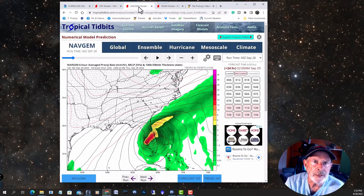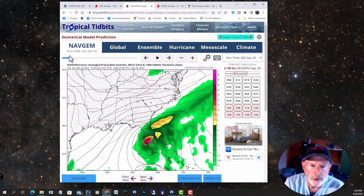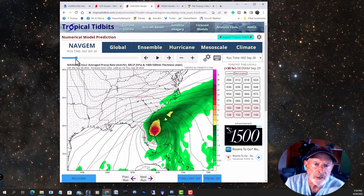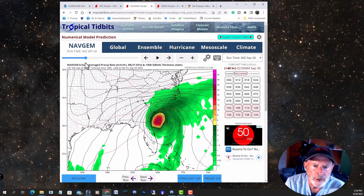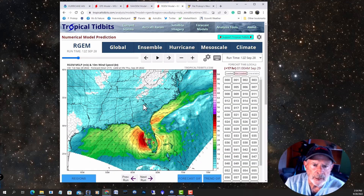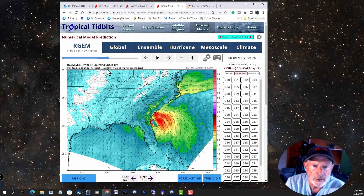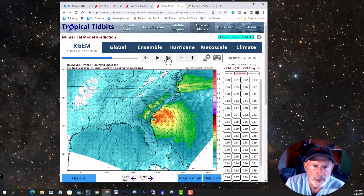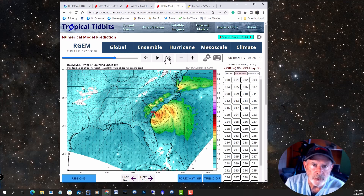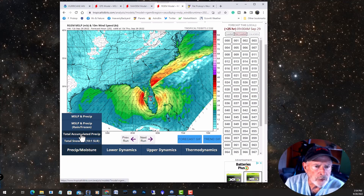Let's take a look at another model. This is the Navy Global Environmental Model, which has been doing a pretty good job. From earlier this morning, it showed the storm again crossing the peninsula of Florida — basically the same as the GFS is showing — and then moving northward as a very intense tropical storm or even a weak hurricane, moving inland a little bit further northward. Another model, the R-GEM, shows very strong winds associated with this storm as it approaches our area, moves off the coast of Florida, and tracks up along just east of the Georgia coast, making its entrance right around the Savannah River. What I want to show you more on this model is the precipitation forecast — the cumulative total accumulation.